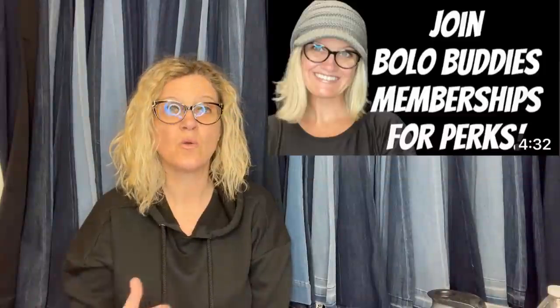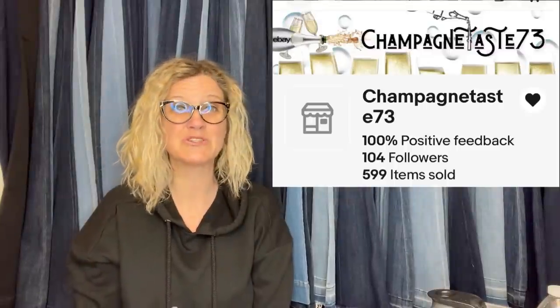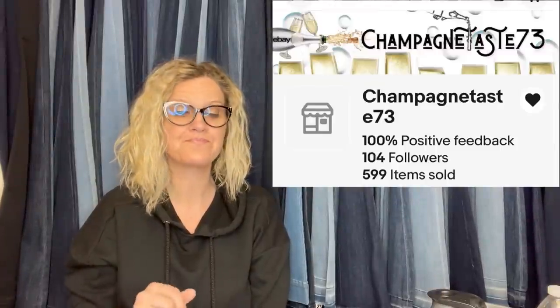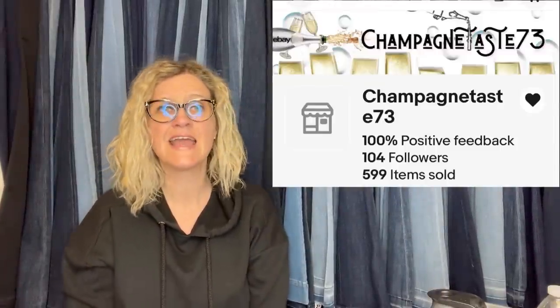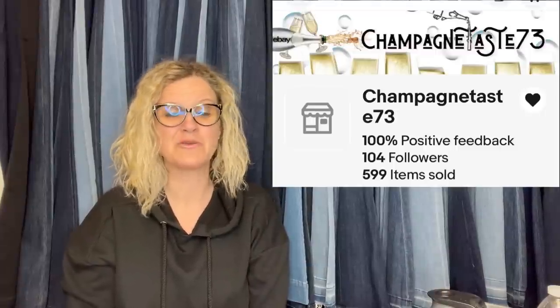This one comes from BOLO Buddies member Champagne Taste 73. A BOLO Buddies member means she is a member of my Bully Buddies YouTube channel at level two or level three, and she gets a mention in this video. I'm going to pop up her eBay store and link it down below in the description. If they have a YouTube channel or an eBay store and they are a member, I'll put them down there. You can click the heart of the eBay store to follow them and get notifications for coupons and new listings.